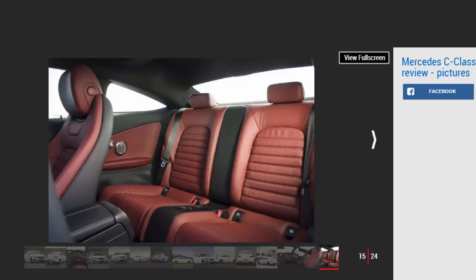Up front, space is excellent. However, as you'd expect, room in the back is rather more restricted — thanks to the sloping roofline, anyone over six foot will really struggle for headroom. Knee room is just about acceptable, and you can slide your feet under the front seats to give a little extra comfort. There are only two rear seats, with a pair of cup holders in the centre — the middle seat has been removed so the two outer seats can be moved inboard, allowing passengers a better view of the front. Overall, space is on a par with rivals.